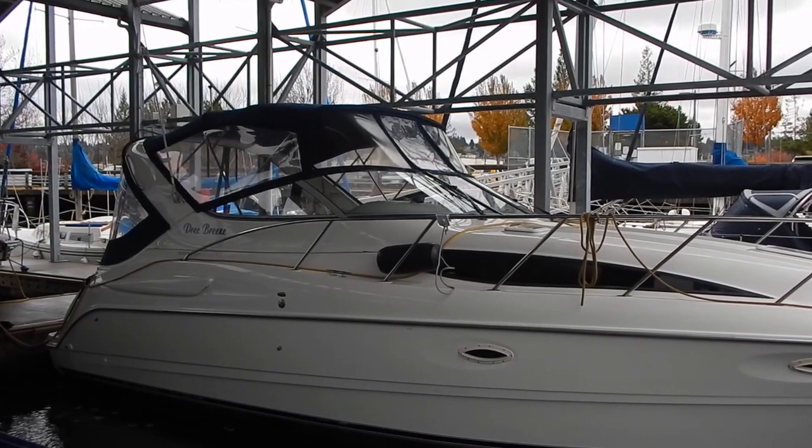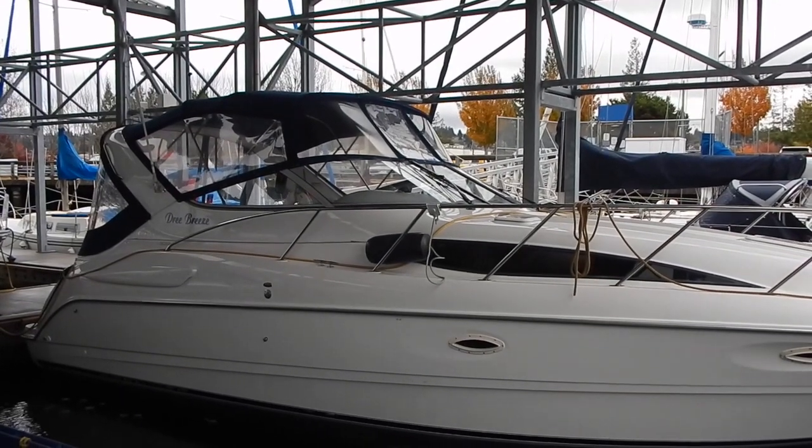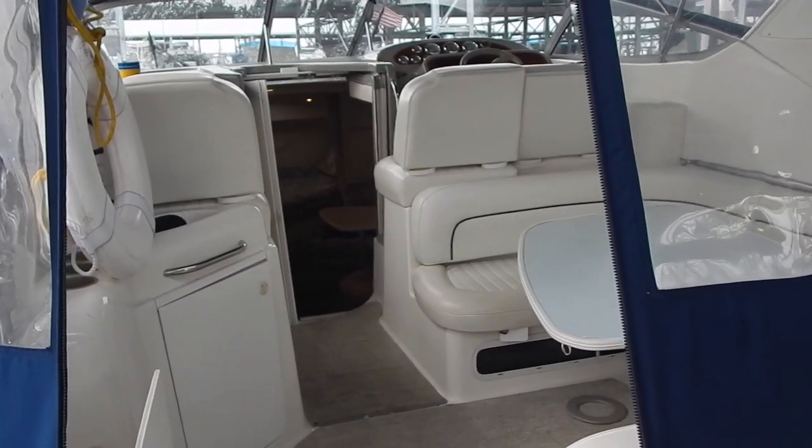Welcome to this video sponsored by Waterline Boats and Boatshed Seattle, featuring our 1999 Bayliner Sierra Sunbridge, 30 foot. The vessel is located at our dock here in Seattle.